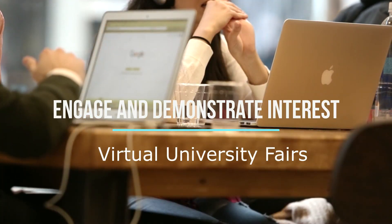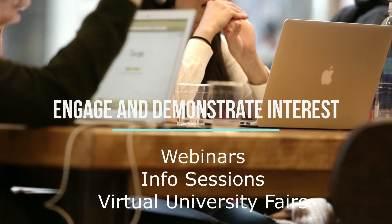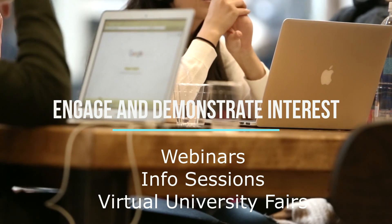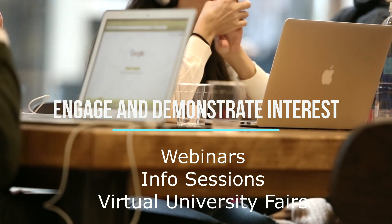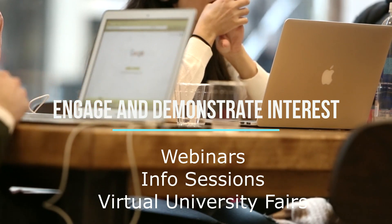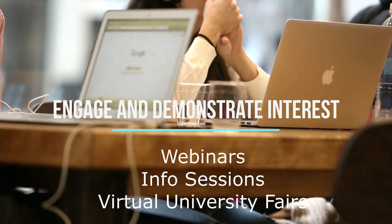For the majority of Indian applicants, it's not always easy to visit the campus in person, so always try to engage with the universities online. Attend webinars, info sessions, and any kind of online activities. Show interest and engage with them. Demonstrated interest is a key factor when it comes to admissions to the top universities abroad, and it can really help you stand out in the crowd. These activities can also help you leverage low grades and average test scores.